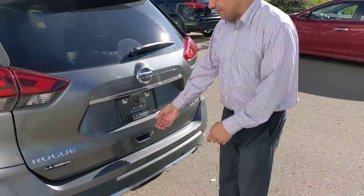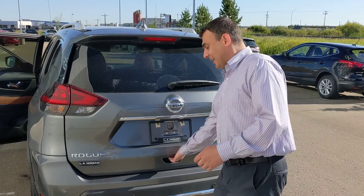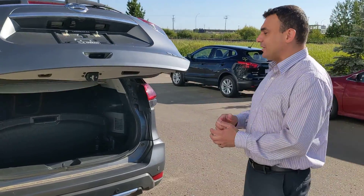On the back here you also get those proximity sensors in the bumper that work in conjunction with that backup camera, and of course a motion-activated power liftgate to make loading nice and easy.